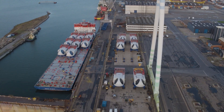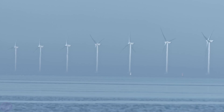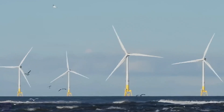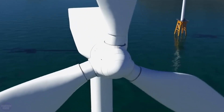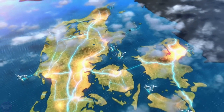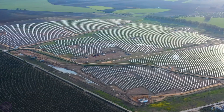Agreements have already been signed for the energy produced there to be supplied to Germany, Belgium, and the Netherlands. Last November, the European Union announced a plan to increase electricity generation from offshore wind turbines by five times by 2030 and 25 times by 2050. The total capacity of offshore wind generators in the EU is 12 gigawatts, of which Denmark accounts for 1.7 gigawatts. The North Sea island is designed for 3 gigawatts, while the island near Bornholm is designed for 2 gigawatts.